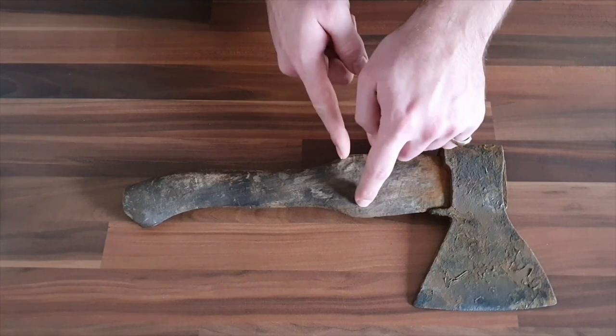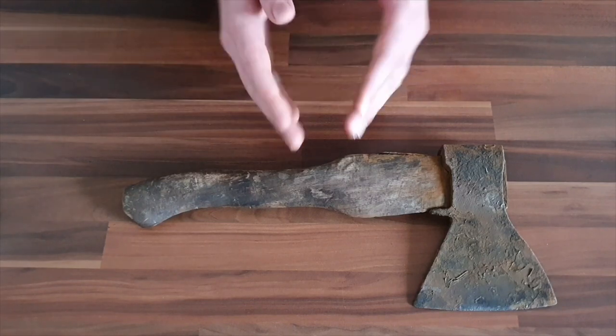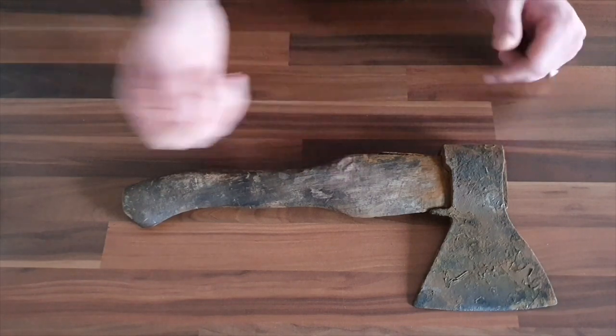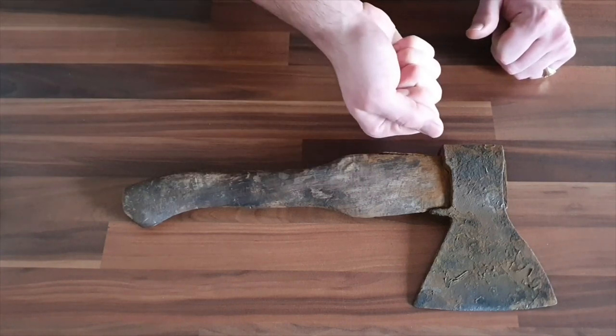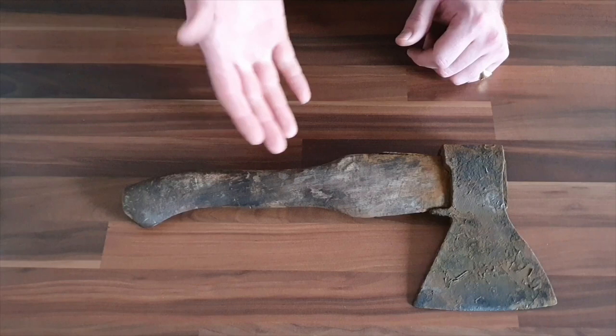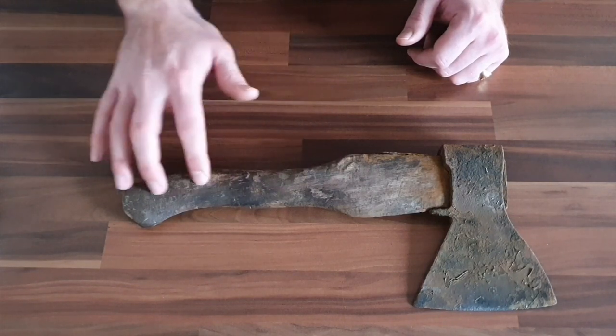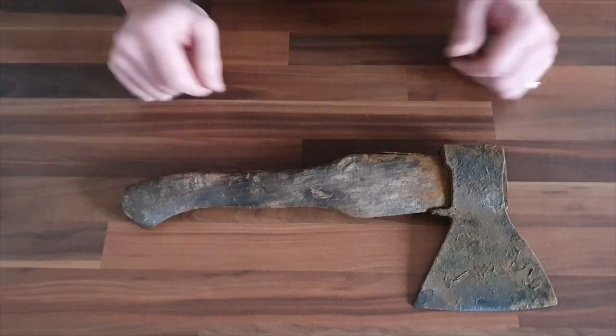Now, why don't they continue this width all the way down the handle? Two reasons. One, weight distribution — if you're going to be chopping things, you want more weight towards the top so that when you swing, you're getting more weight behind the impact. It's also due to the fact that overall they want to keep this thing lightweight. This was designed to be carried around on a trapper's belt. So by literally just shaving down half the handle to half the width, you save some weight.